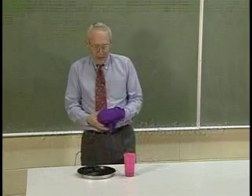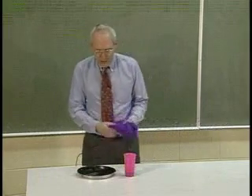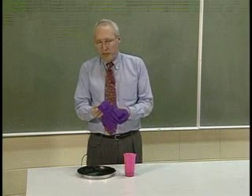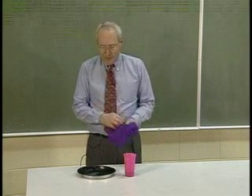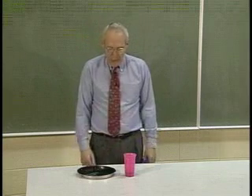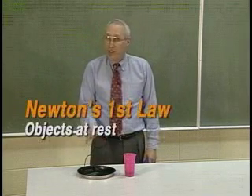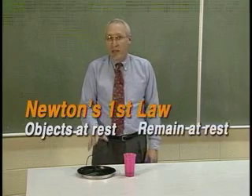The illusion comes about because it looks like I've exerted a force of some kind on the objects, but I chose my tablecloth to be of somewhat slick material. And when I yank it out in that way, there's very little force exerted on the objects, and the objects at rest remain at rest.